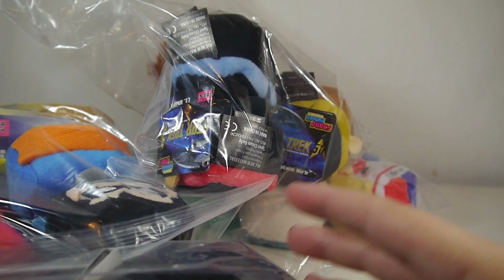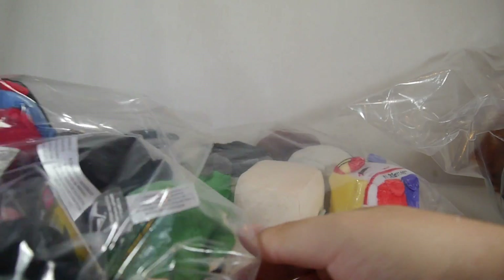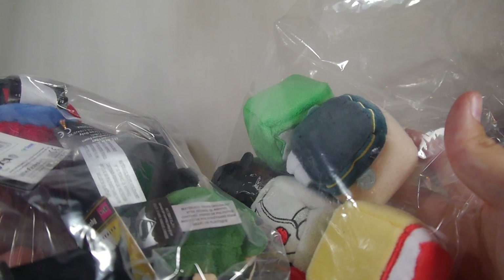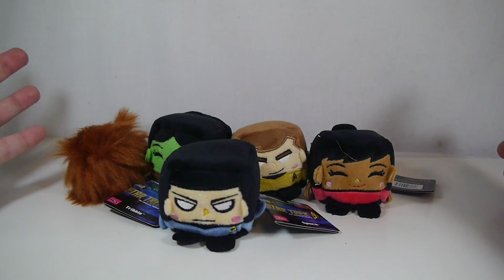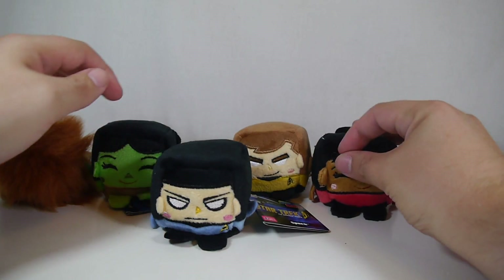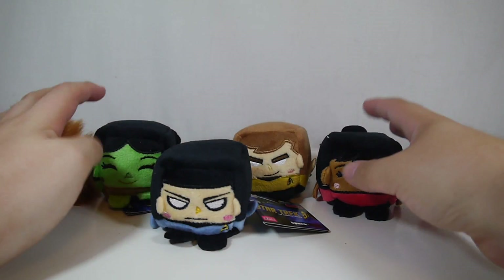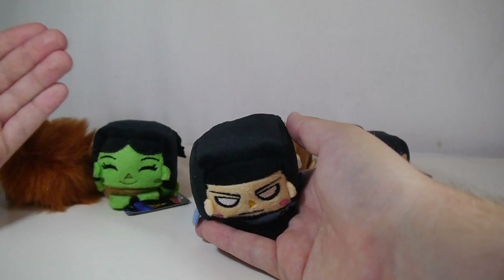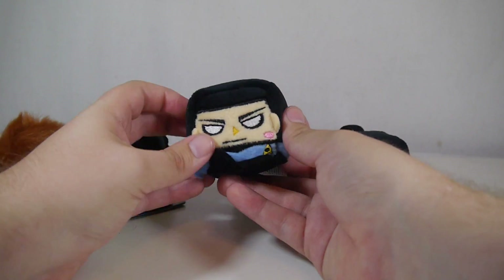They were really awesome people to work with for this video. We have Star Trek, DC Warner Brothers, Batman vs. Superman, and Suicide Squad to look at. Let's start with Star Trek, a franchise I actually know the least about — I've never really watched it. These are available in multiple different size classes, though not all characters are available in all size classes. Check out KawaiiCubes.com for full listings of characters available in the different size classes.